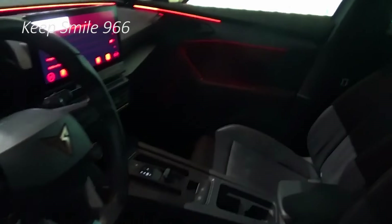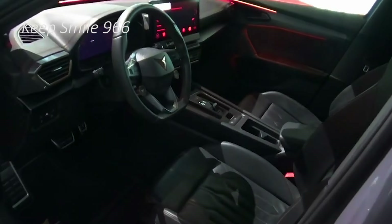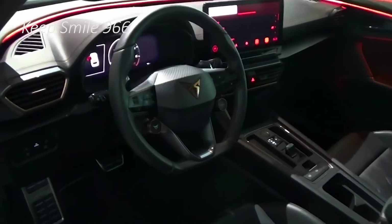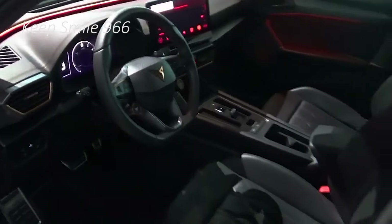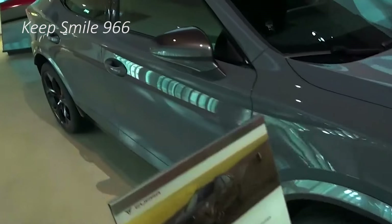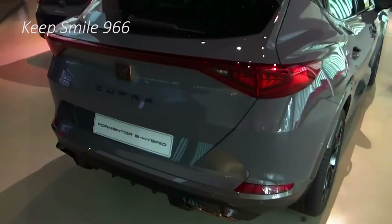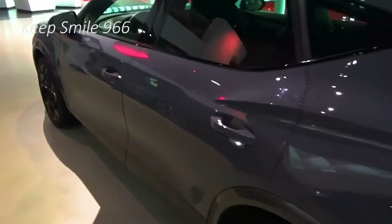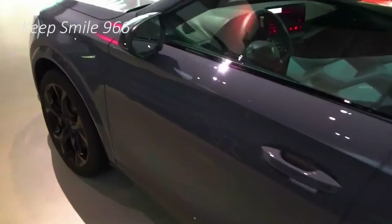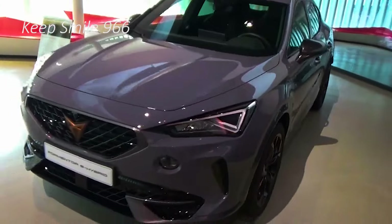Considering this is just a facelift, the Cupra Formentor has actually been given a pretty extensive exterior makeover. The front end is almost all new with sleek triangular LED headlights replacing the more complex ones of the outgoing car. Triangles are a running theme, with little triangle running lights within the main lamp. The bonnet is also more pointy than before — something Cupra calls the shark nose.